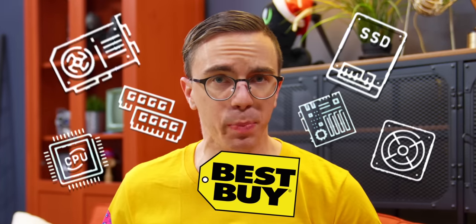Today I have a simple challenge: to buy every single component I need to build a gaming PC from Best Buy. It'll be better than Walmart, Etsy, and eBay. You say that now, my friend. You say that now.